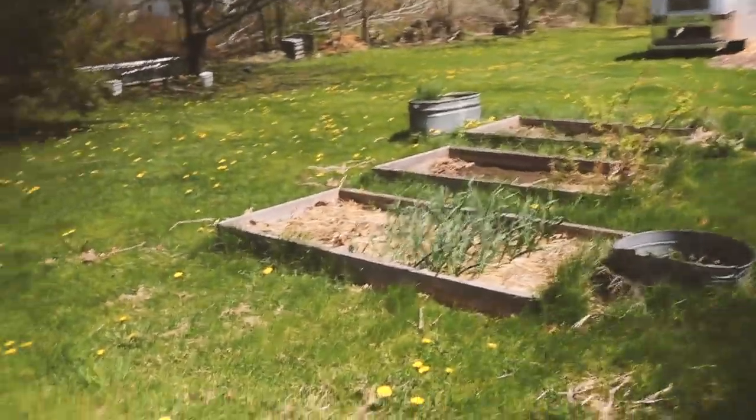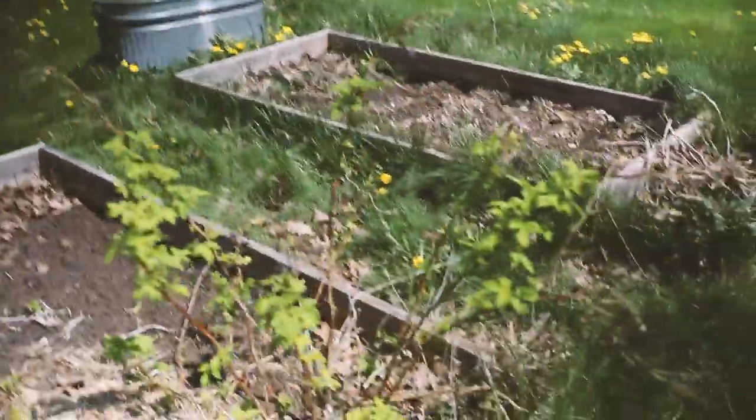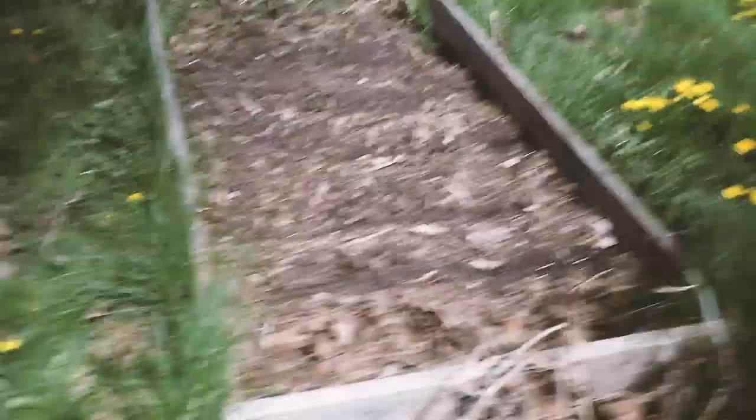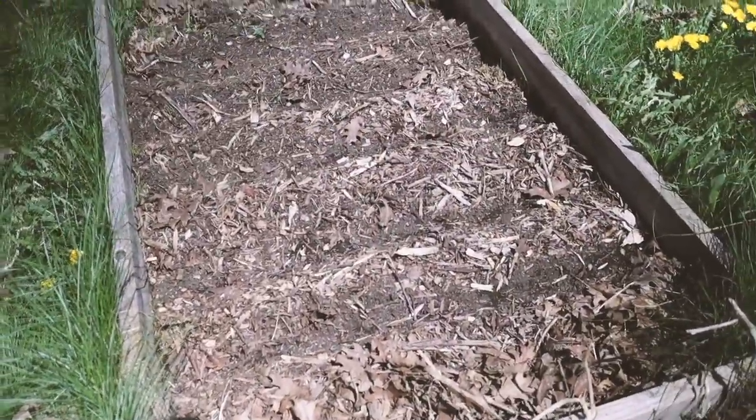All the animals are nice and happy today, enjoying this nice weather. The garden's happy too - look at those happy garlic and raspberries. I planted a bunch of stuff just the other day - you can see all the mounds where I brushed aside the wood chips.